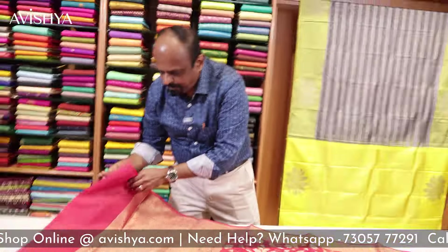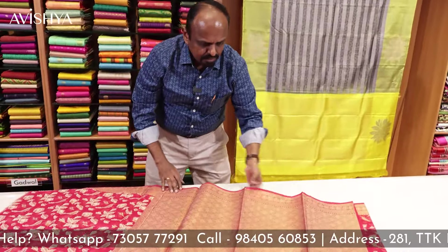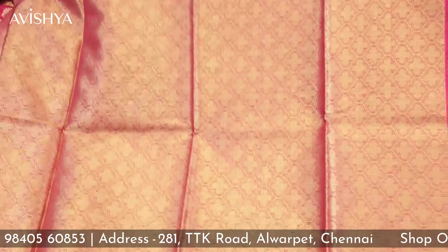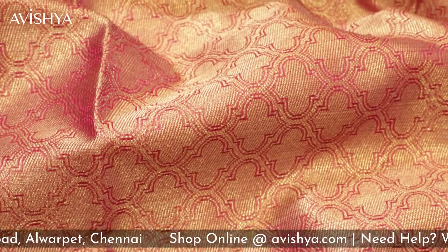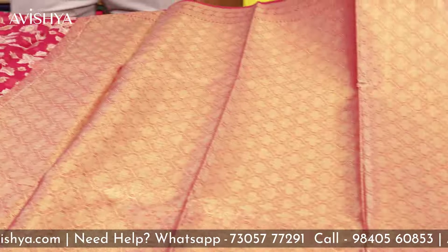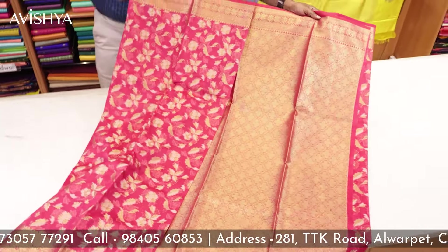Let's see what the blouse looks like. It's a fabulous blouse — it follows the same pattern and motifs as the pallu. It's a wonderful, grand golden zari blouse. You can just imagine how this would go along with the saree. It looks absolutely fabulous.